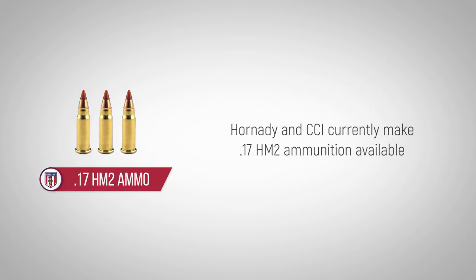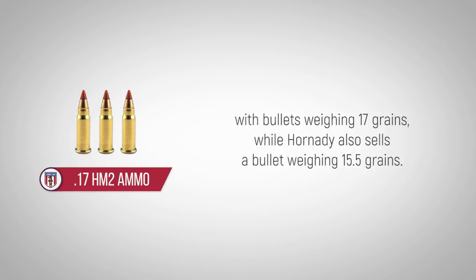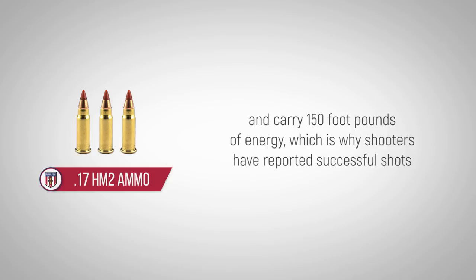Hornady and CCI currently make 17HM2 ammunition available with bullets weighing 17 grains, while Hornady also sells a bullet weighing 15.5 grains. Both of these bullets exit the muzzle at more than 2,000 feet per second and carry 150 foot-pounds of energy.